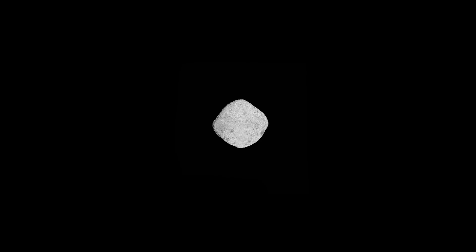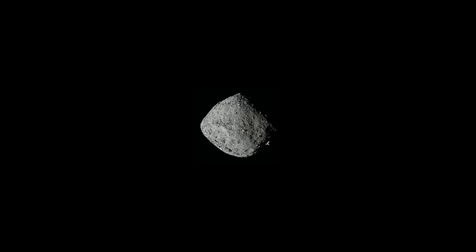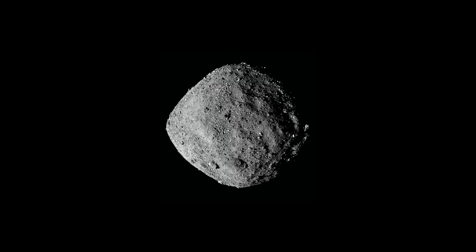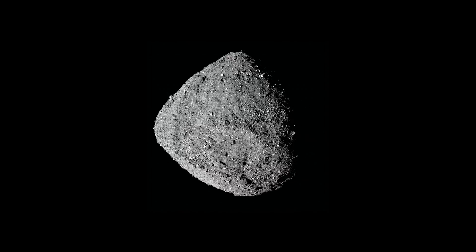As we started to approach Bennu from a distance and it started to fill up the camera field of view, it looked exactly like we thought it would, with a few boulders sticking out. But as we got closer, we expected to see a very sandy surface with maybe a few boulders here and there.